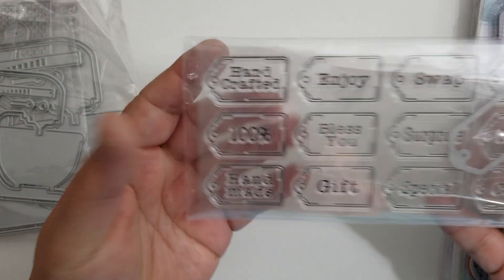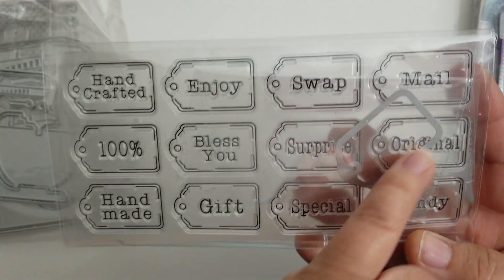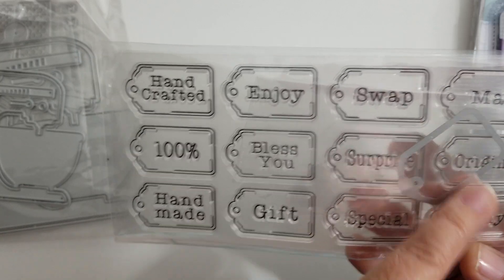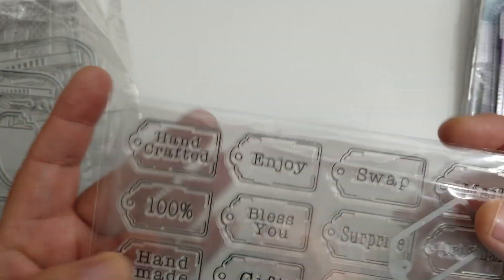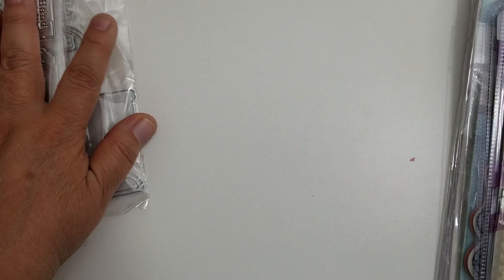And then one more thing I picked up from Allie are these dies. They do come with the little die to cut the tags out. I really like these - I thought I had these, and I went hunting for them, and I didn't have them. So I picked those up. That's all I picked up from Allie.